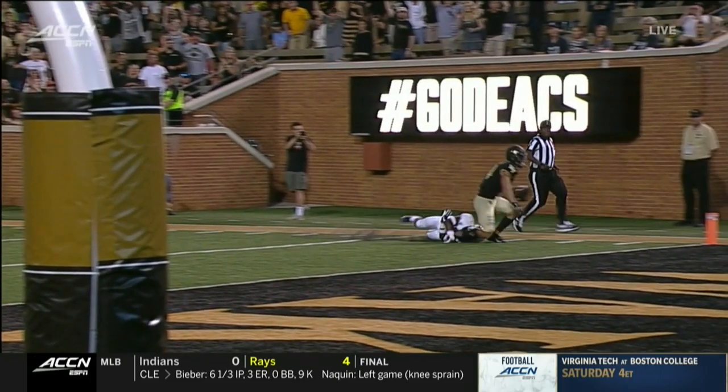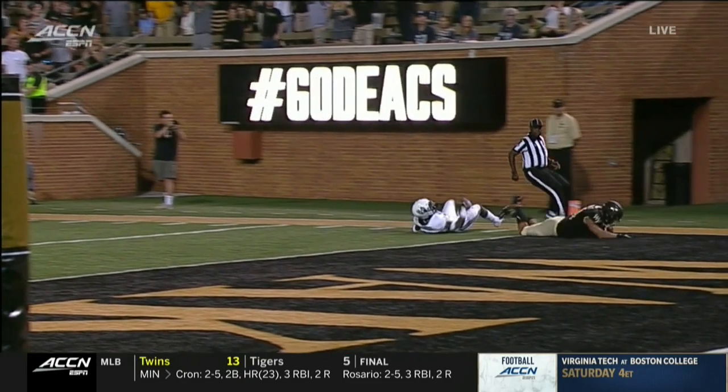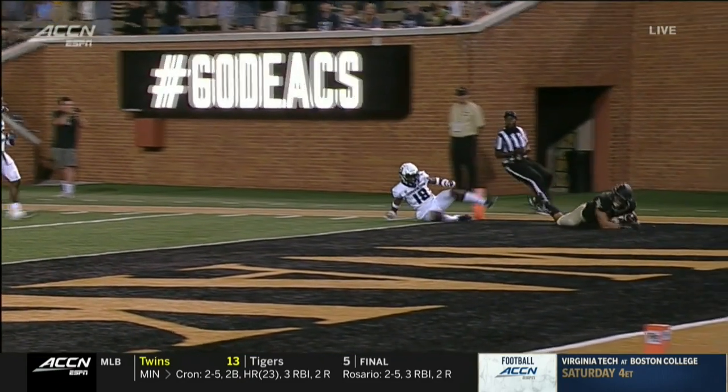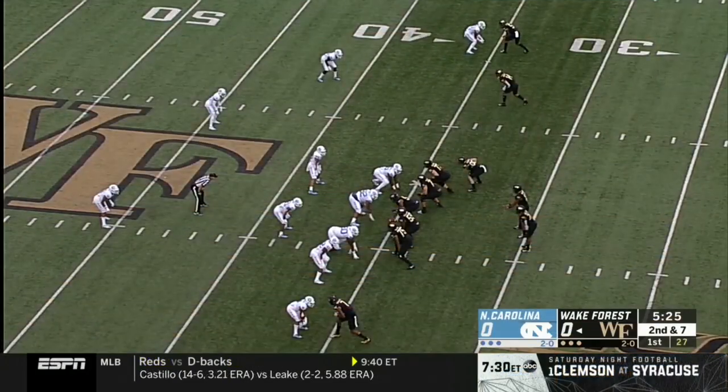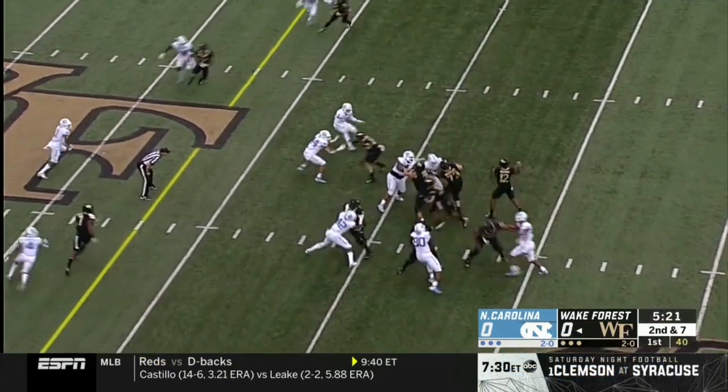That's the freshman Cam Lampkin, by the way. And does the knee? Looks like he's lunging for the end zone. It's going to be awesome though — Game Day's there for the first time.